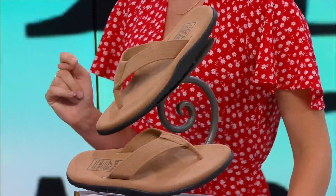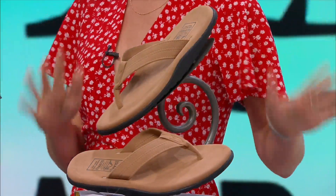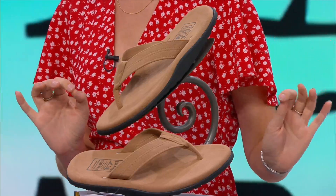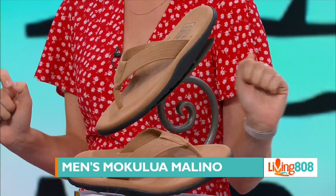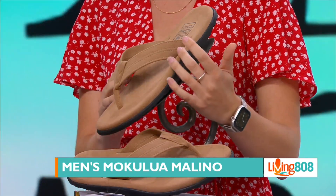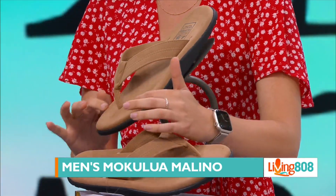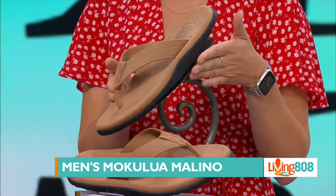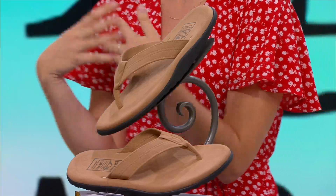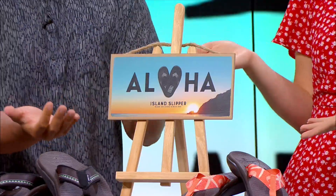We also have another one for the men. This one actually matches Rick Bartolini's jacket! Here is the men's Mokulua Melino in Allspice color. These come in sizes 7 through 14. They have a super nice suede feel — very soft. These are classy.